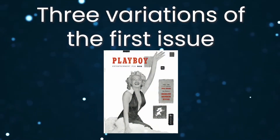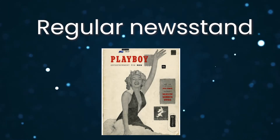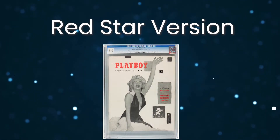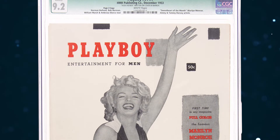Playboy collectors know there are three variations of the first issue: the overwhelming majority regular newsstand version, the page three version, and the Red Star version. The page three copy is so named because unlike the more common newsstand copies, the number three is actually printed on the page.